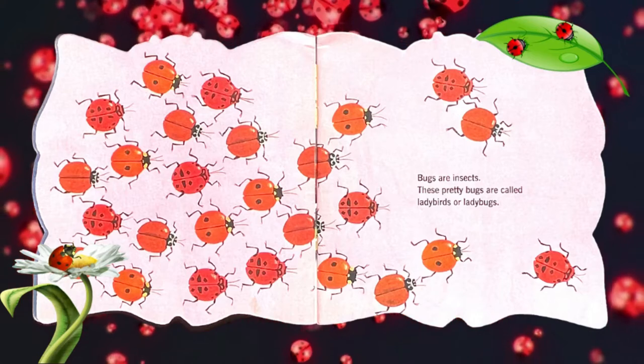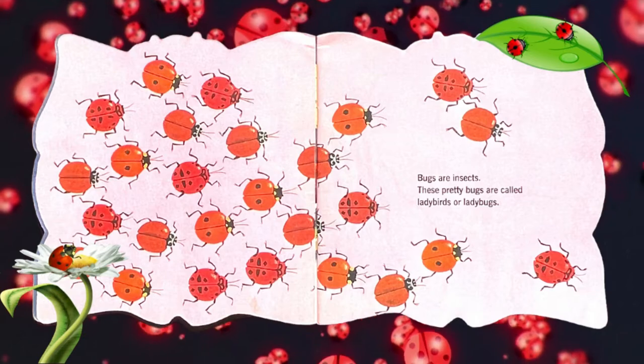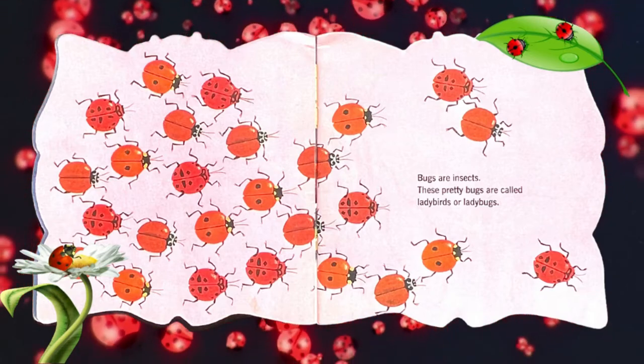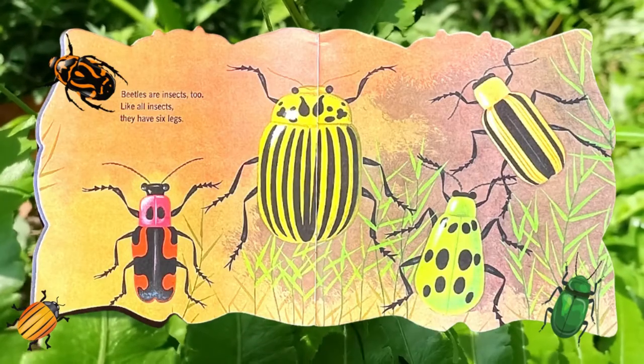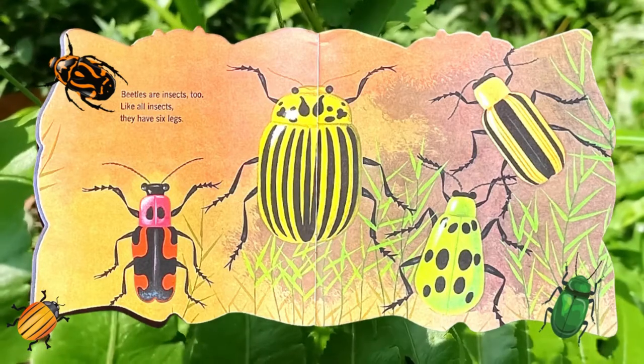Bugs are insects. These pretty bugs are called ladybirds or ladybugs. Beetles are insects too. Like all insects, they have six legs.